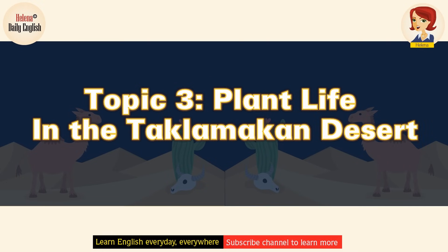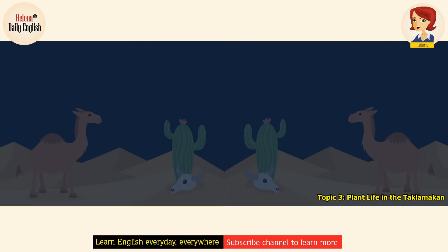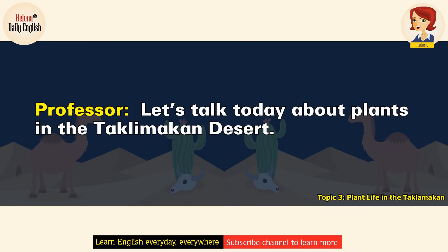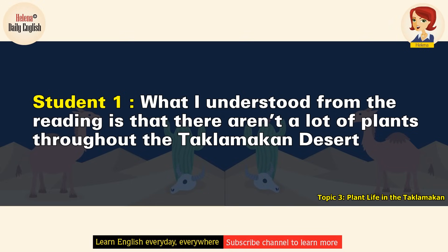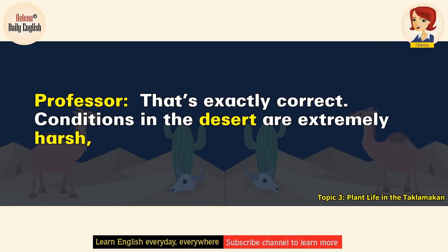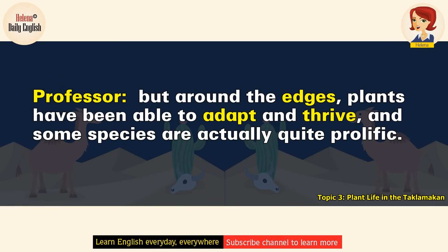Plant Life in the Takala Macan. We've looked at plant life in various deserts around the world. Let's talk today about plants in the Takala Macan desert. What I understood from the reading is that there aren't a lot of plants throughout the Takala Macan desert, but that many plants live in the transitional area on the desert fringe. That's exactly correct. Conditions in the desert are extremely harsh, but around the edges, plants have been able to adapt and thrive, and some species are actually quite prolific.